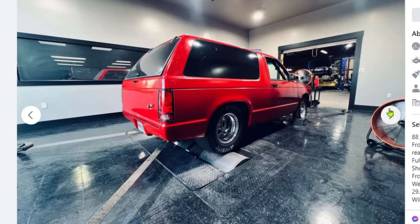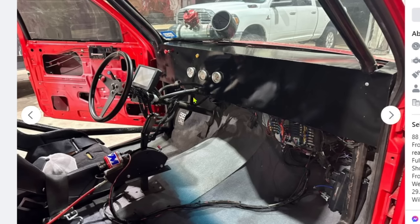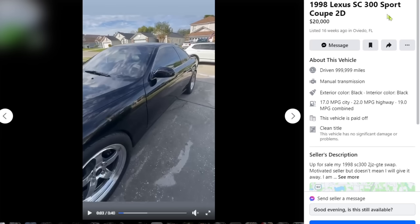I mean, it doesn't sound half bad. I wonder if it's like a street car though — can you street this thing? Probably not. It doesn't look very street car friendly, but who knows? Maybe he's got an ice tank in there. Anyways, moving on to the next car.